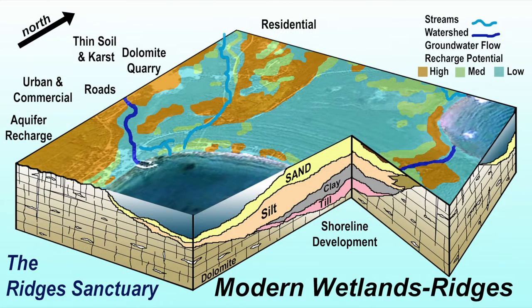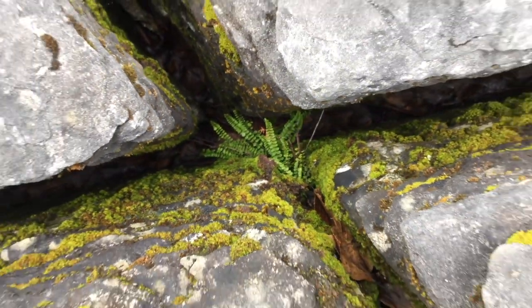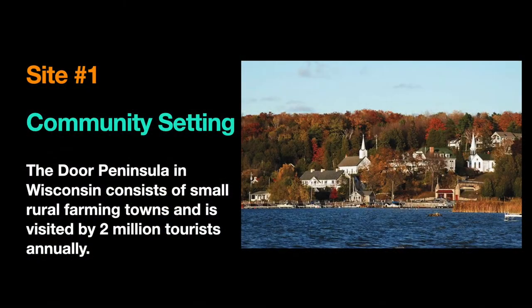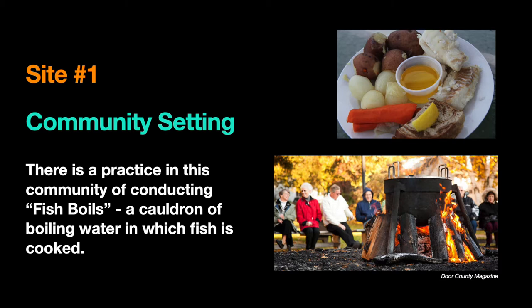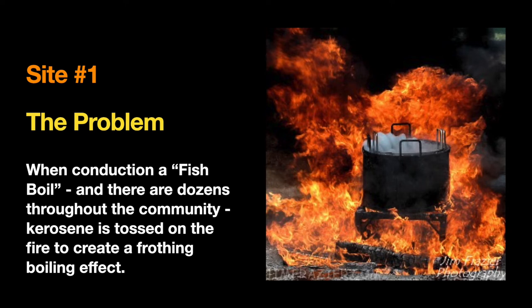The Ridges Sanctuary sits atop karst — dolomite and limestone full of holes — a cave-forming process that allows easy access to the groundwater from any surface activity. This is important because in the community along these harbors there is lots of boating and restaurant activity. One of the things they do there is conduct fish boils: a big cauldron of salty water in which they throw whitefish, potatoes, and onions. To get it frothing, they toss a can of kerosene at the base of the fire just as the fish is ready to be pulled out. This boils and froths up and all the fish oil catches fire — quite spectacular for tourists.